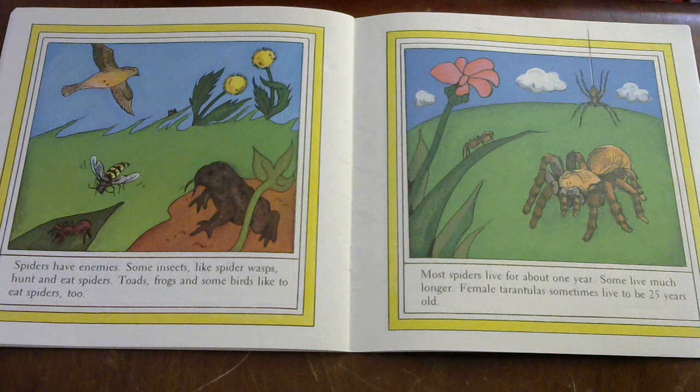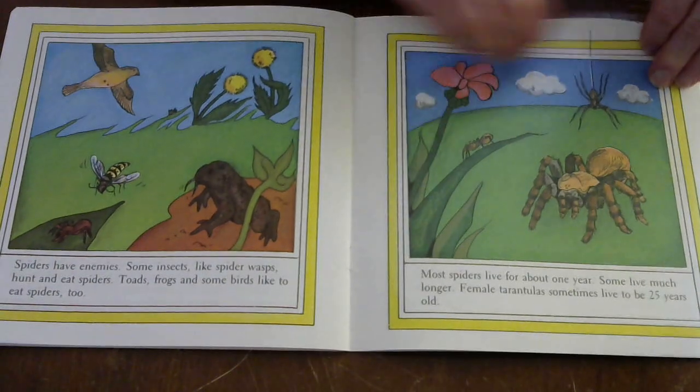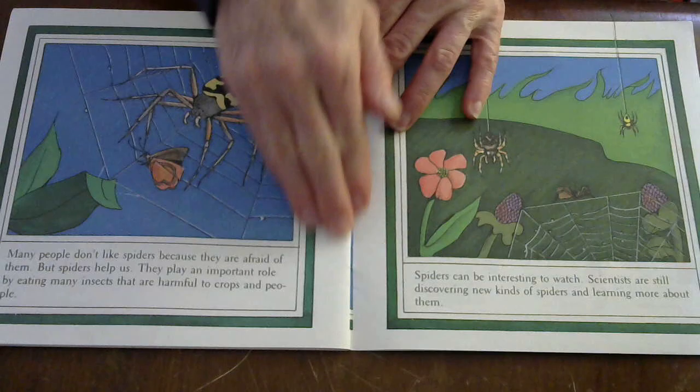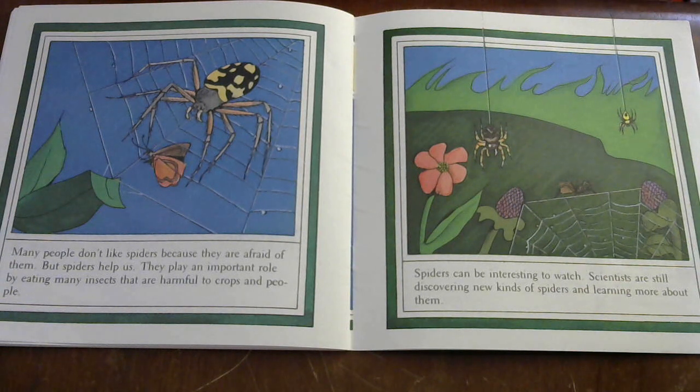Spiders have enemies. Some insects like spider wasps hunt and eat spiders. Toads, frogs, and some birds like to eat spiders too. Most spiders live for about one year. Some live much longer — female tarantulas sometimes live to be 25 years old! Many people don't like spiders because they are afraid of them, but spiders help us. They play an important role by eating many insects that are harmful to crops and people. Spiders can be interesting to watch, and scientists are still discovering new kinds of spiders.